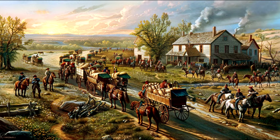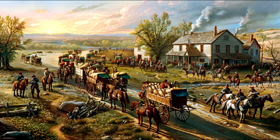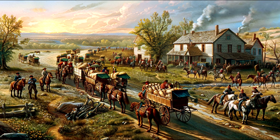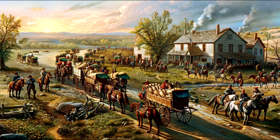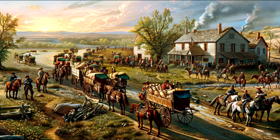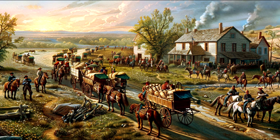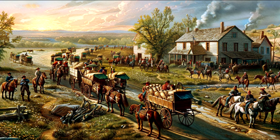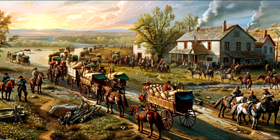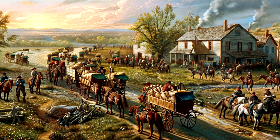Construction of the National Road began in 1811 and followed the path of old Buffalo and Indian trails through the Allegheny Mountains to the plains of the Midwest. At its completion in 1839, it stretched to Vandalia, Illinois. Sections of the road were populated with turnpikes that charged a fee to travelers. It was a bustling conduit to the West for pioneers and traders. The road's use declined with the advent of the railroad in the 1850s.